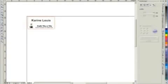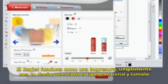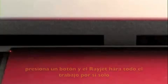Laser engraving, marking and cutting can be as easy as this. The RayJet works like a printer. Simply create your design, select the object size and material, press the button and the RayJet will take it from there.